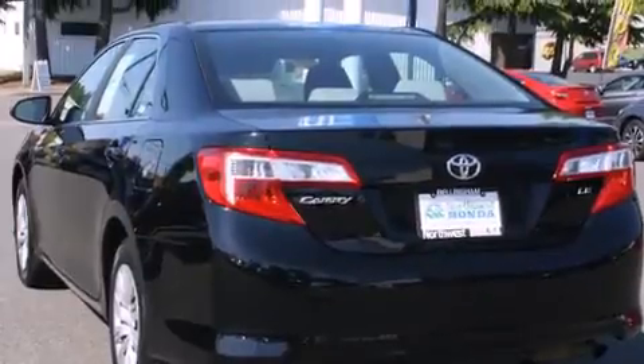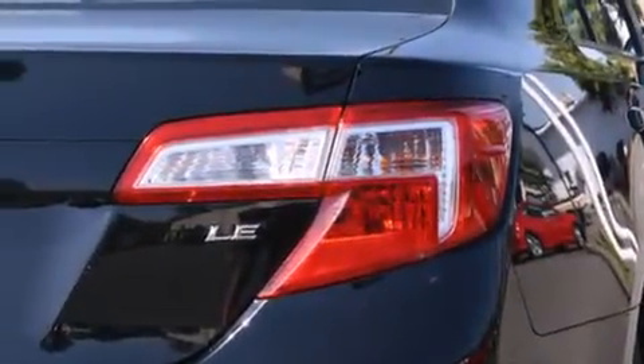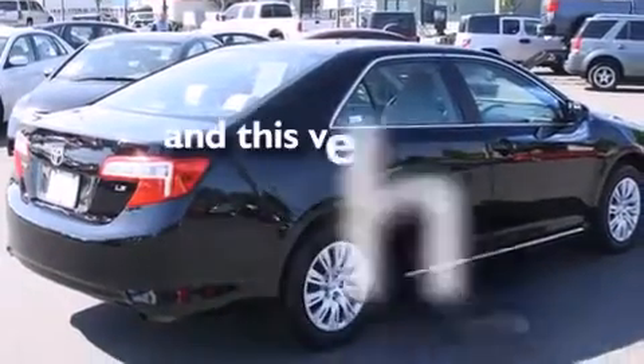All of the following features are included: cruise control, steering wheel mounted controls, full power accessories, a CD player, a rear window defroster, and this vehicle has fewer than 35,000 miles on the odometer.